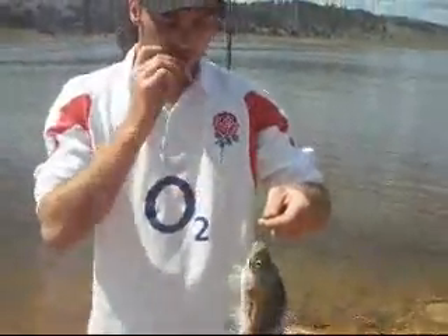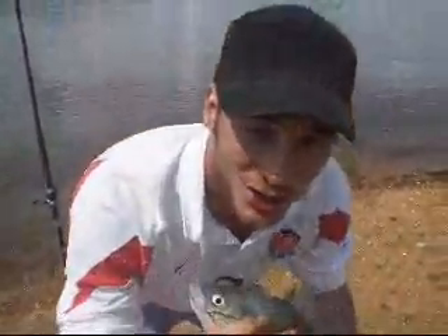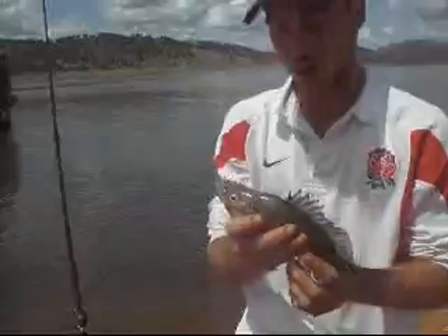When the fish swallows the hook, it's always important not to pull the hook out. Cut the line, and the hook inside the stomach is going to rust in the water. The golden perch is yellow belly.